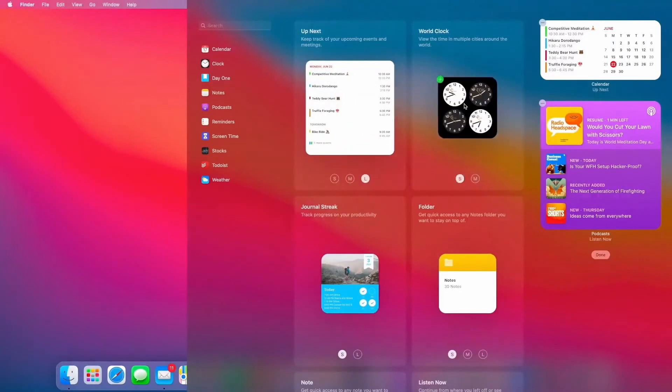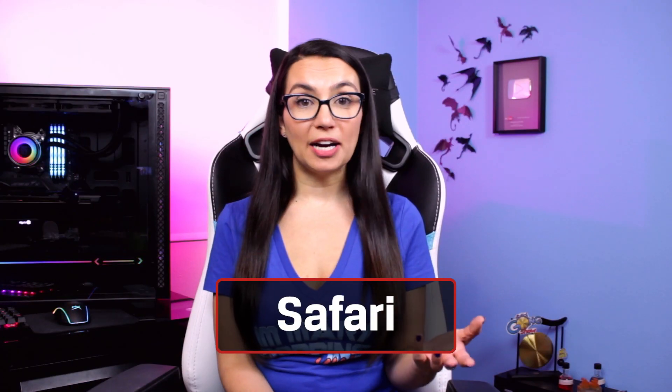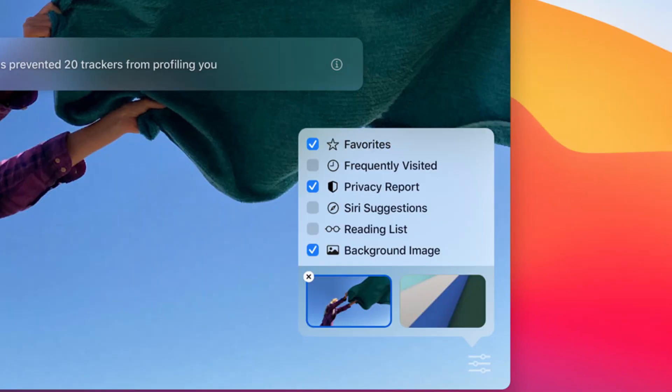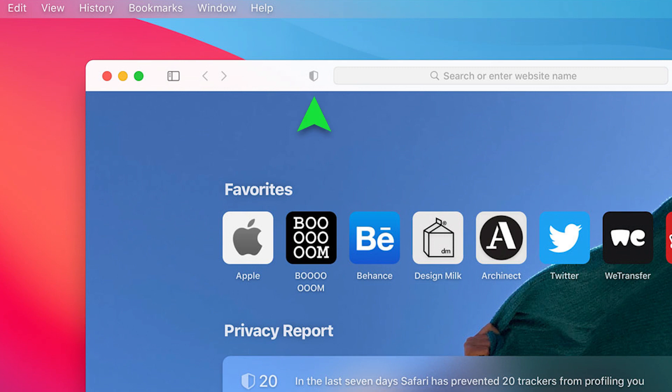Widgets allow the user to customize the information displayed for easier management. There's also a new customizable Safari Start page, allowing the user to set a background image, frequently visited sites, series suggestions, reading lists, iCloud tabs, and more. One of the new features that can be included on this page is Privacy Report, which uses intelligent tracking prevention to give users a rundown on how many trackers have been blocked, and lets you check trackers on a site-by-site basis by clicking on the shield icon next to the URL bar.